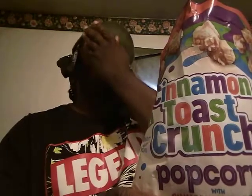Very light on the cinnamon. Very. It is pretty good, but there's not a lot of cinnamon.